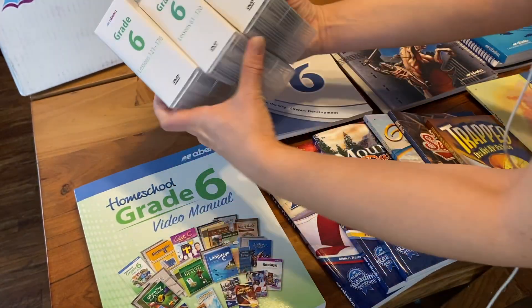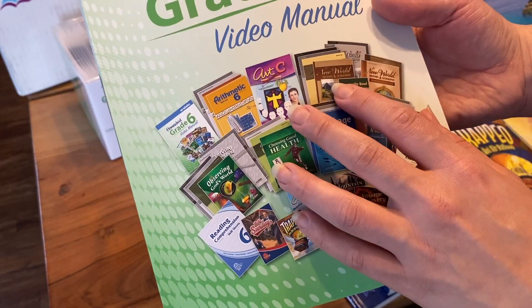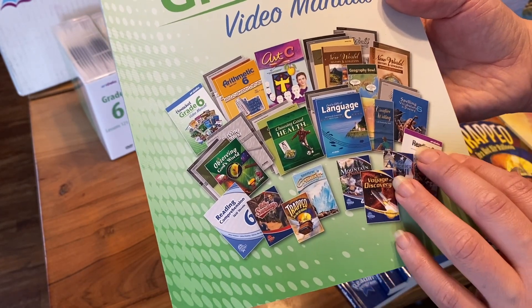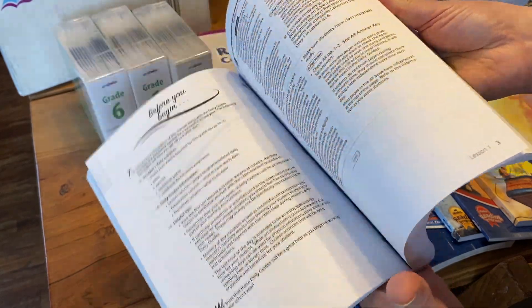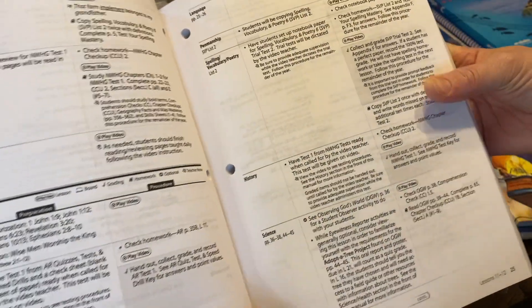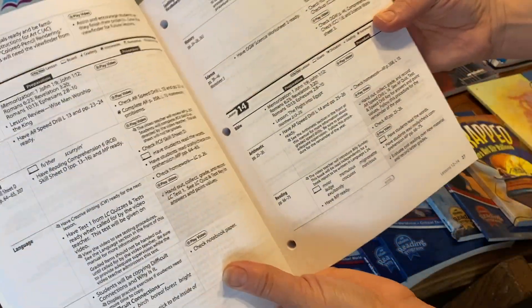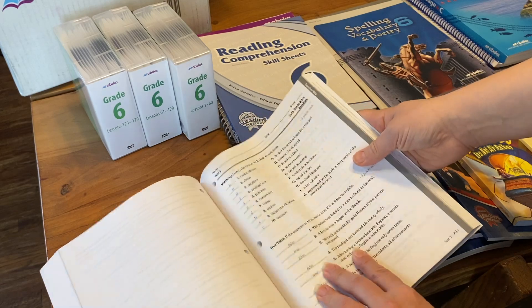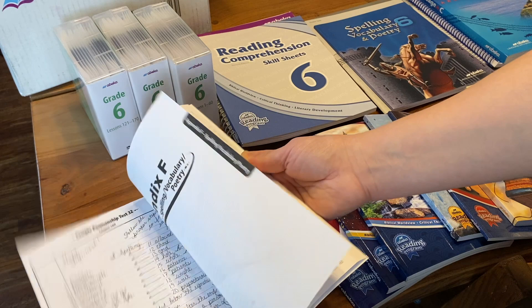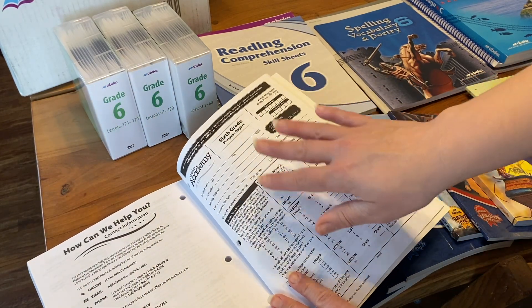We get our DVDs in three containers, and along with that we get the homeschool video manual. On the front cover you see everything that comes included — all the workbooks, the tests, the consumables. Inside, it has the layout for every single day: lesson 12 is day 12, and it has Bible, arithmetic, reading, penmanship, spelling, history, science, and art — everything your child will be doing that day. On the back there are parent resources: Bible tests, graphic organizers, formation guides divided by subject, spelling answer keys, and progress reports. I love that they come with pre-punched holes so you can place them in a binder.